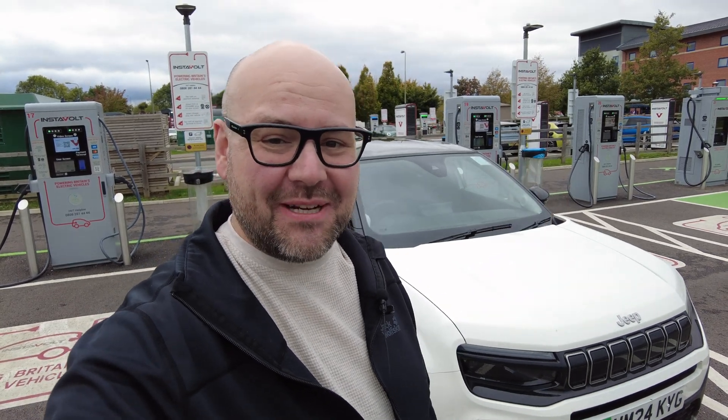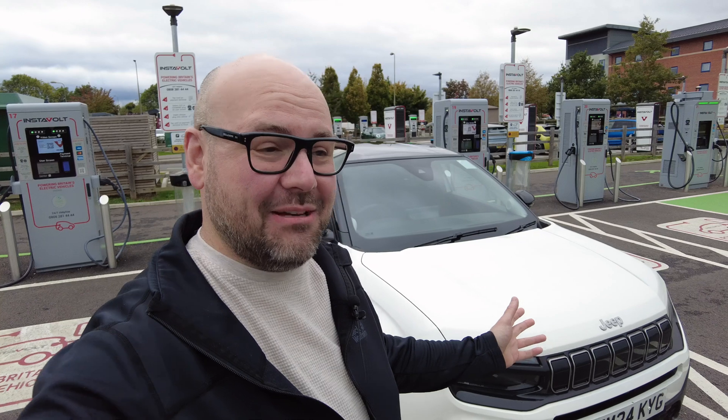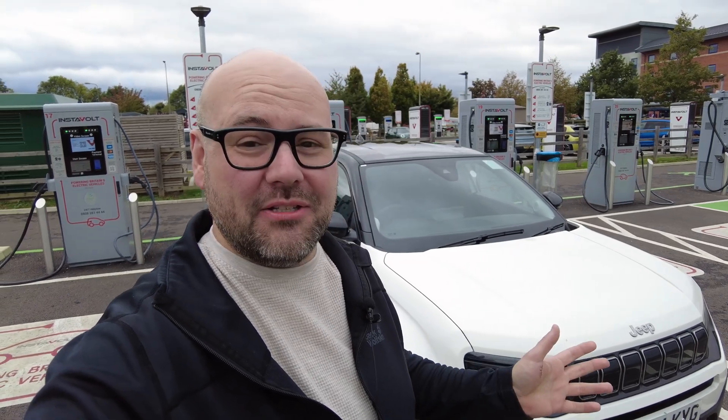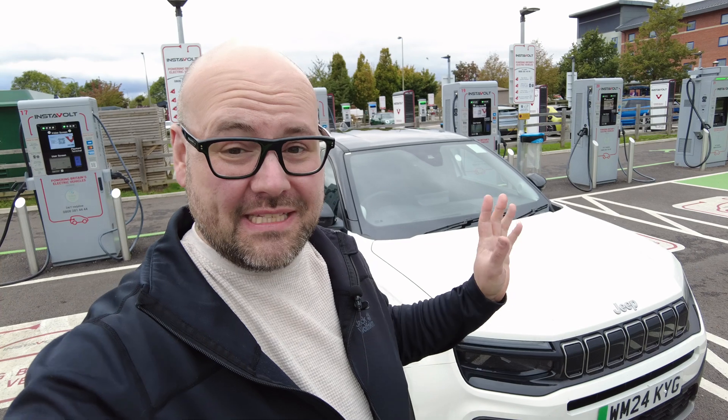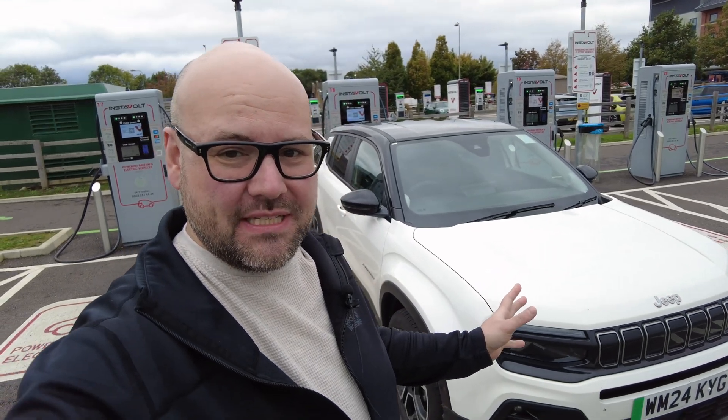Hello and welcome back to Simply Gregster EV. We're in Banbury, about 20 miles north of Oxford here in the UK, at a 32-stall InstaVolt charging site right off the M40. Let's get the Jeep Avenger plugged in.